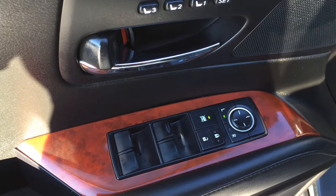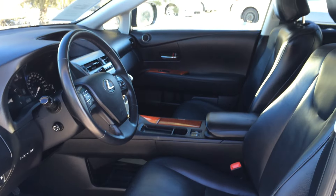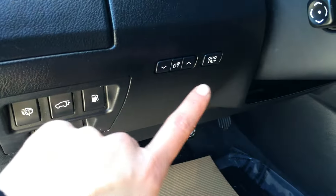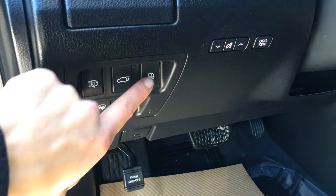Driver's seat memory, powered windows, locks, and mirrors. Power adjustable front seats — both have lumbar support and adjustable headrests. To the left here you're going to find controls for your dome light trip, dashboard lights, windshield wiper de-icer, headlamp washers, trunk and gas cap release. You have your own cup holder.